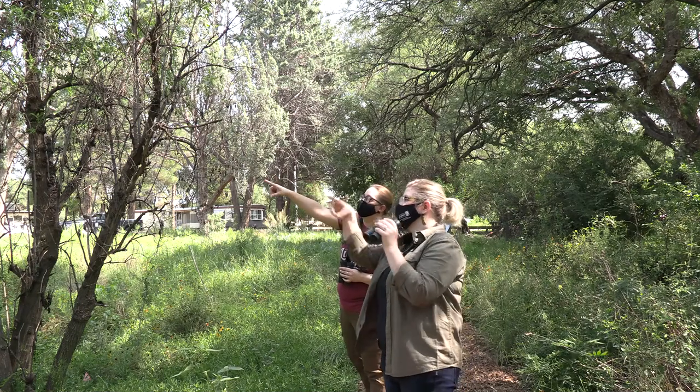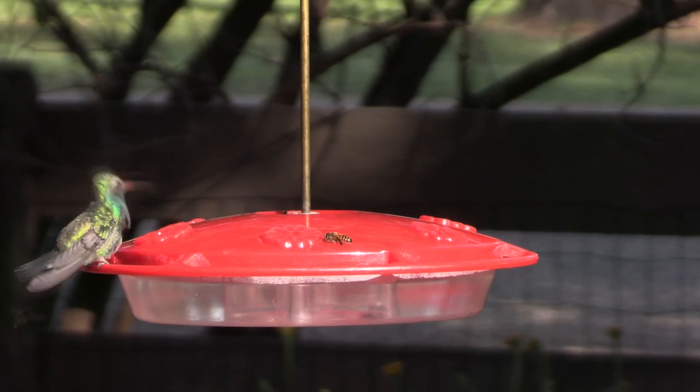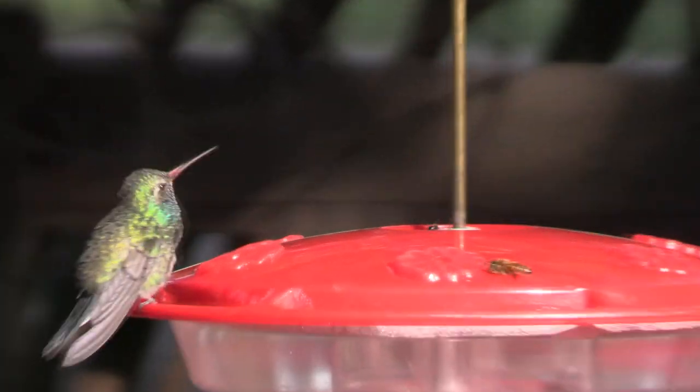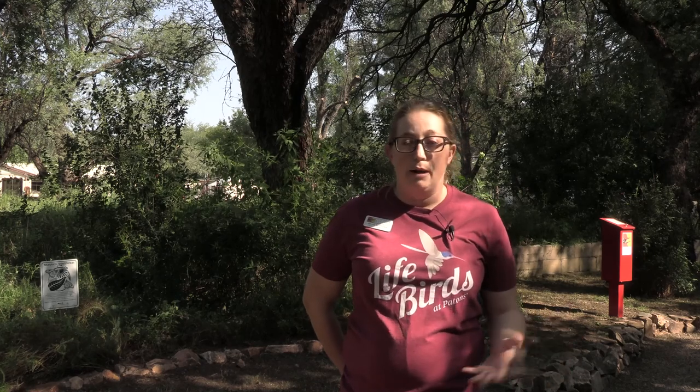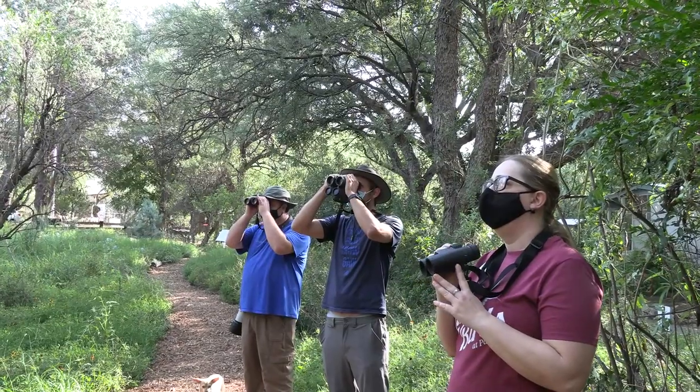Just because it's hard, don't let that discourage you — the challenge is all part of the fun. Birding is a really popular fun activity and it doesn't take very much to get into it. You really just need a book or an app on your phone and a pair of binoculars, and that's really all you need. It's such a fun activity you can do anywhere — in your own yard, out in the wilds, or at a nature center in a suburban small community in southeast Arizona.